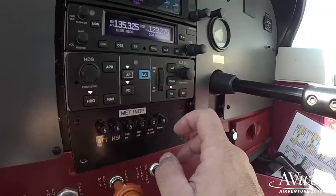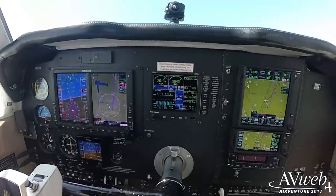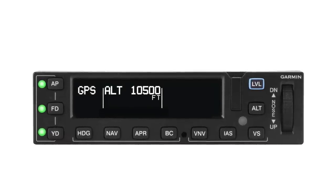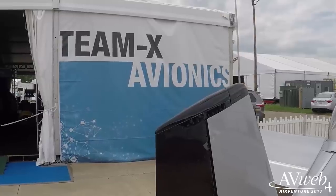If there's a theme here at AirVenture this year, it may be a repeat of one we've seen before: new avionics, and not just any new avionics, but new autopilots — two from Garmin, one each from Trio and TrueTrak, one from Bendix King, and a new one from Genesis. We'll have more detailed reporting on these later in the week.